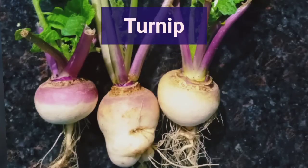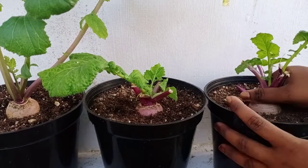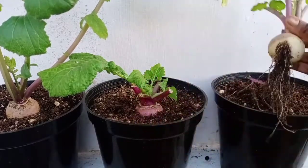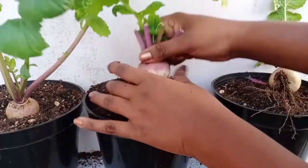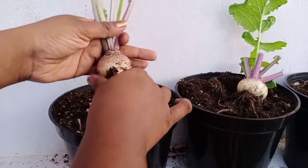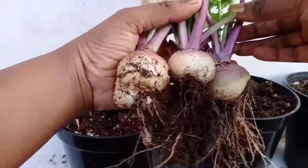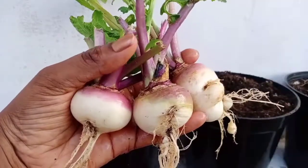Now let's move on to the turnip harvest. These are the turnips that I grew in 6-inch wide containers. You can note that the leaves of the turnips are missing — the rats are the culprits, they have chewed on the leaves. I sowed these towards the end of September. It usually takes turnips about 75 to 90 days to attain full maturity. Some of the turnip plants were fully attacked by the rats and I had to remove them — these are the only ones that survived this season.